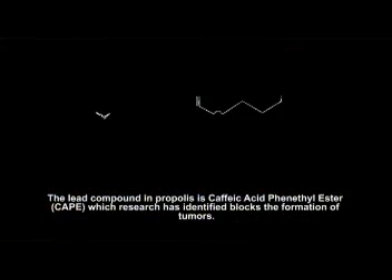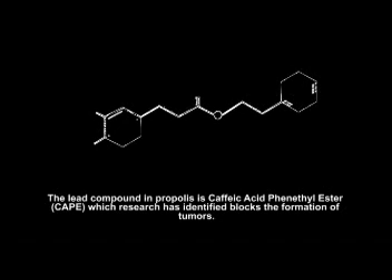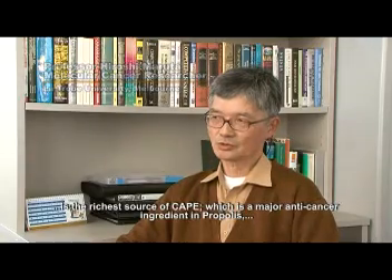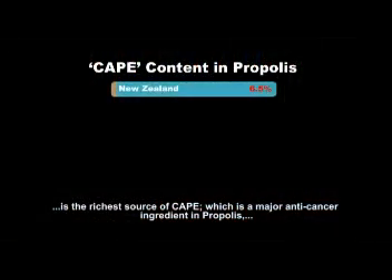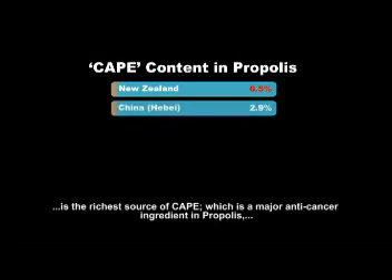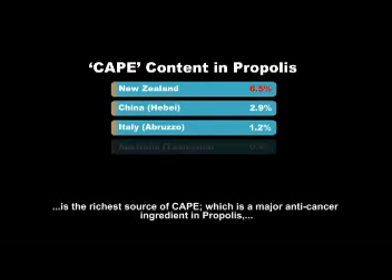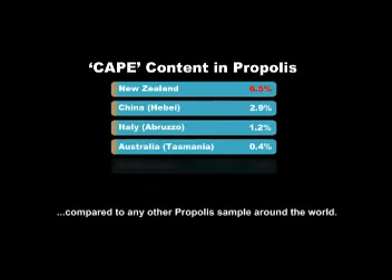The lead compound in propolis is CAPE, which research has identified as blocking the formation of tumours. The New Zealand propolis extract Bio 30 is the richest source of CAPE, which is a major anti-cancer ingredient in propolis compared to any other propolis samples around the world.